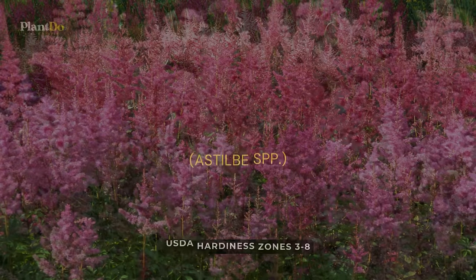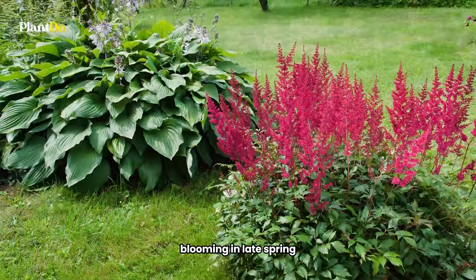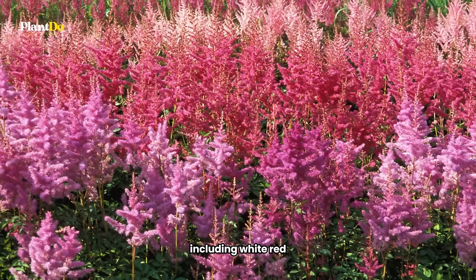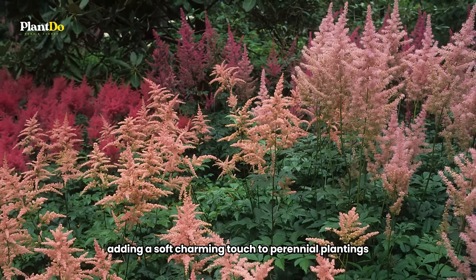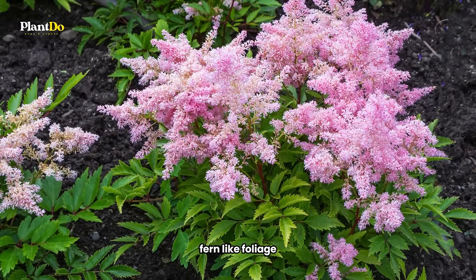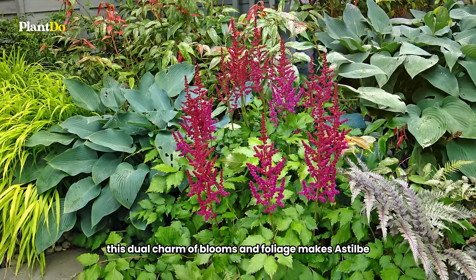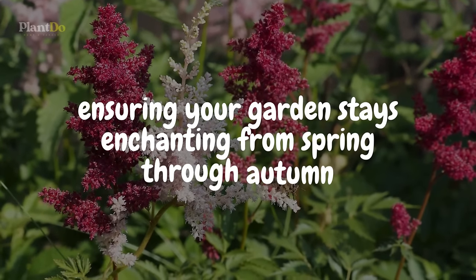Fourth in our showcase is astilbe, a perennial that brings an air of sophistication to the garden with its feathery plumes. Blooming in late spring, astilbe's delicate flowers appear in an array of colors including white, red, pink, and lavender, adding a soft, charming touch to perennial plantings. After the bloom period, it leaves behind attractive mounds of green or bronze fern-like foliage that maintain their appeal through fall. This dual charm of blooms and foliage makes astilbe a captivating addition to any garden, providing texture, color, and deer resistance, ensuring your garden stays enchanting from spring through autumn.